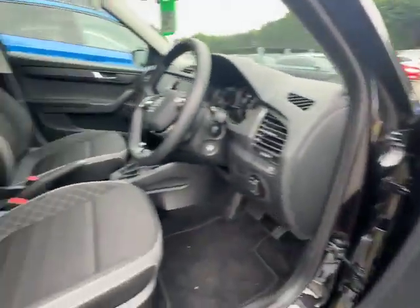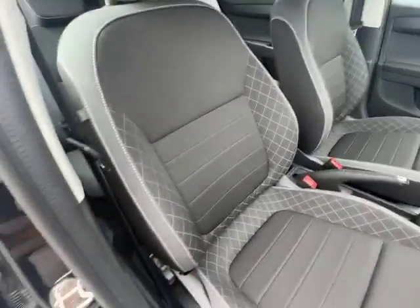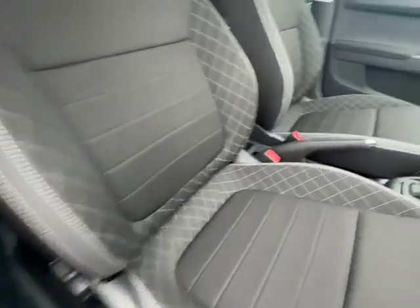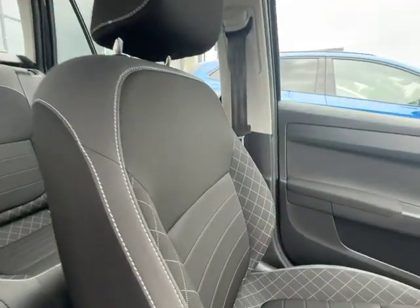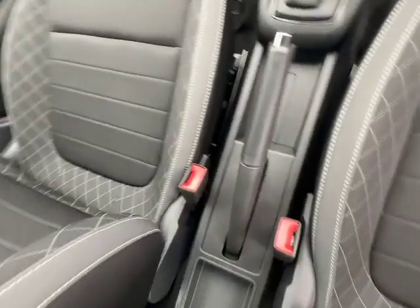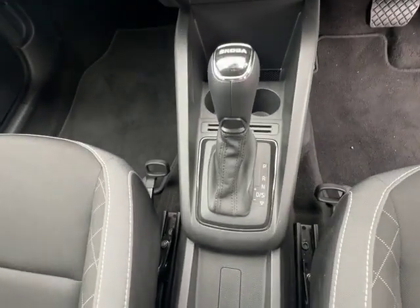As we pan around to the actual vehicle you can see that your front seats are slightly more bucketed than the rear, again with that cross-hatch inlay and the two-tone fabric as well — and that is the same on the passenger side. As you can see, the vehicle has a manual handbrake along with an automatic transmission.